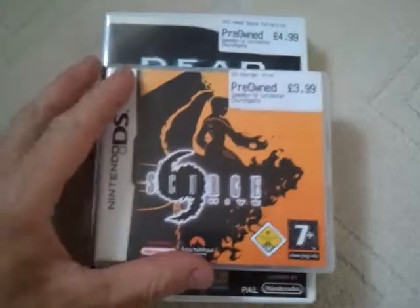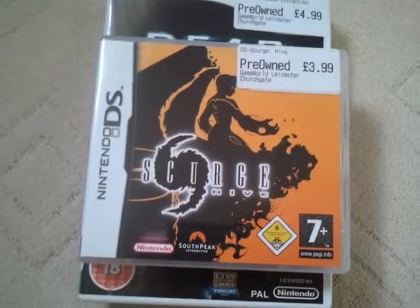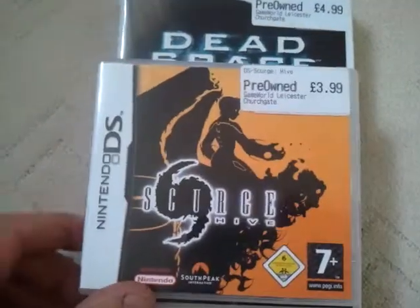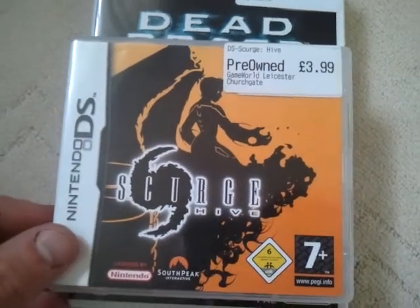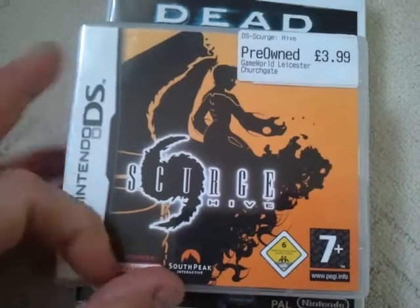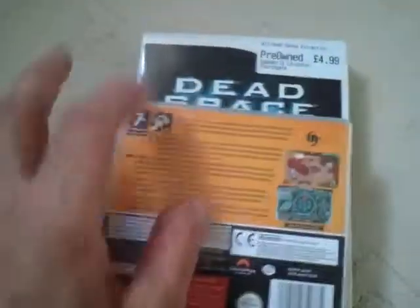Next we've got a Nintendo DS game — I've not got a Nintendo DS just yet, so this is my second Nintendo DS game. And this is called Scourge Hive, and it was just £3.99. The cover kind of sold this one for me — I like the style of the cover, it's quite tribal. And this is basically an isometric viewpoint game, I think that's what it's called.